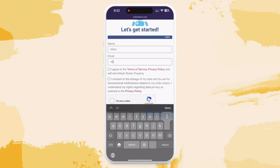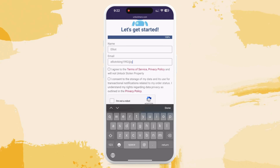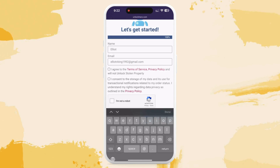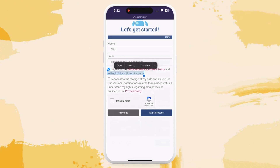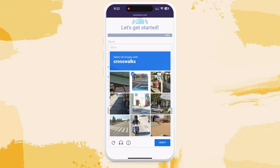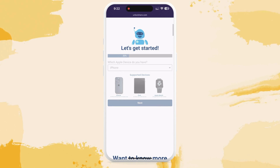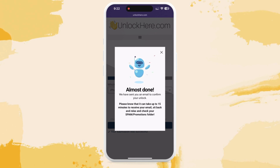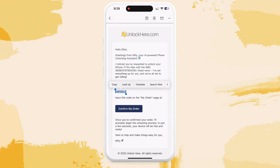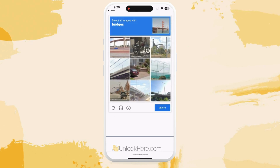Key in some basic info to attach the order to your account. Make sure the details are correct to receive your order confirmation. Read and check that you agree to the terms, making sure you're not trying to unlock a stolen device. Solve a quick captcha proving you're human, not a robot, and tap 'Start Process.' At this point you should get an email with a confirmation code — if you don't see it, check your spam or junk folder. Grab the confirmation code and head back to the UnlockHere site, plug it in, and your unlocking process will kick off.